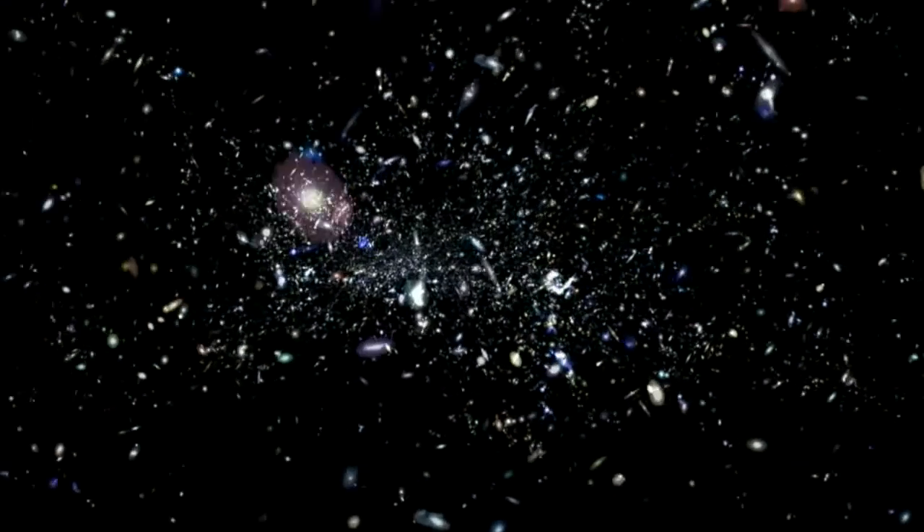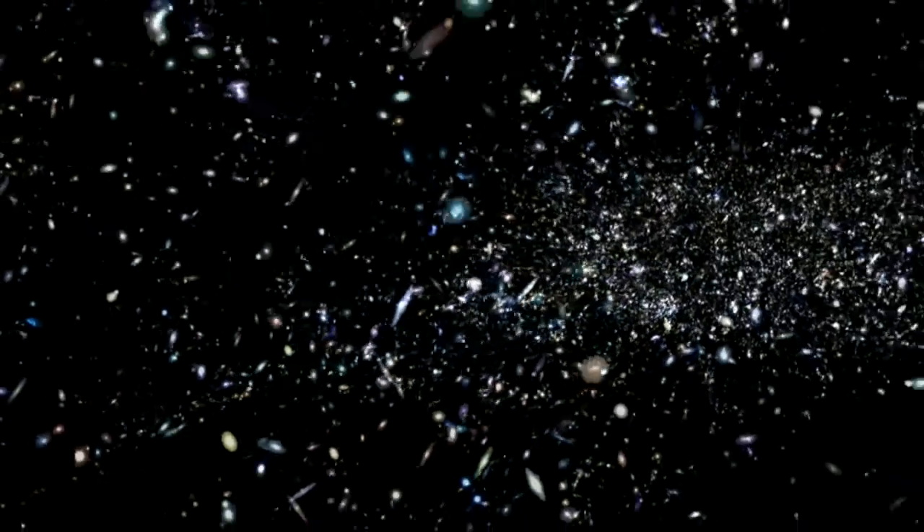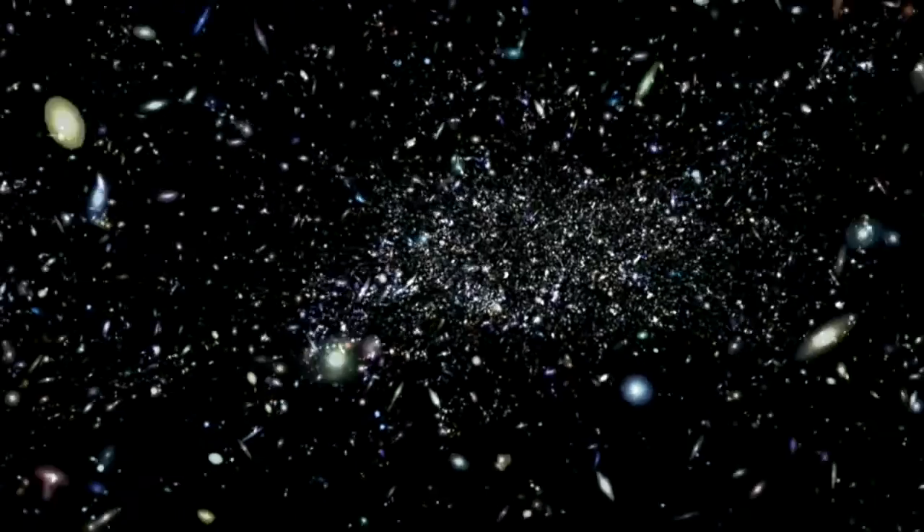Using the GAMA Survey, we found that the amount of energy being produced by stars in galaxies in a fixed volume of space is around half what it was two billion years ago, and is fading across all the wavelengths we observed. In other words, the universe is slowly dying.